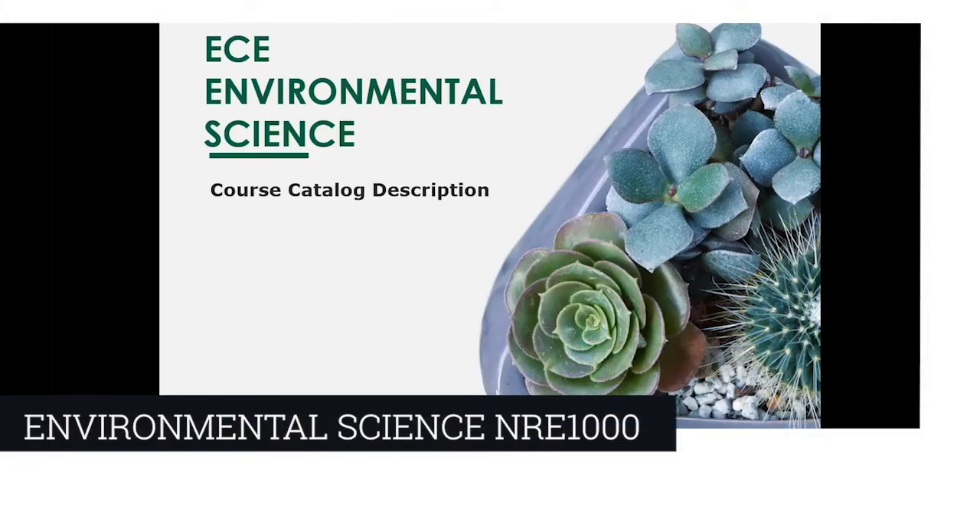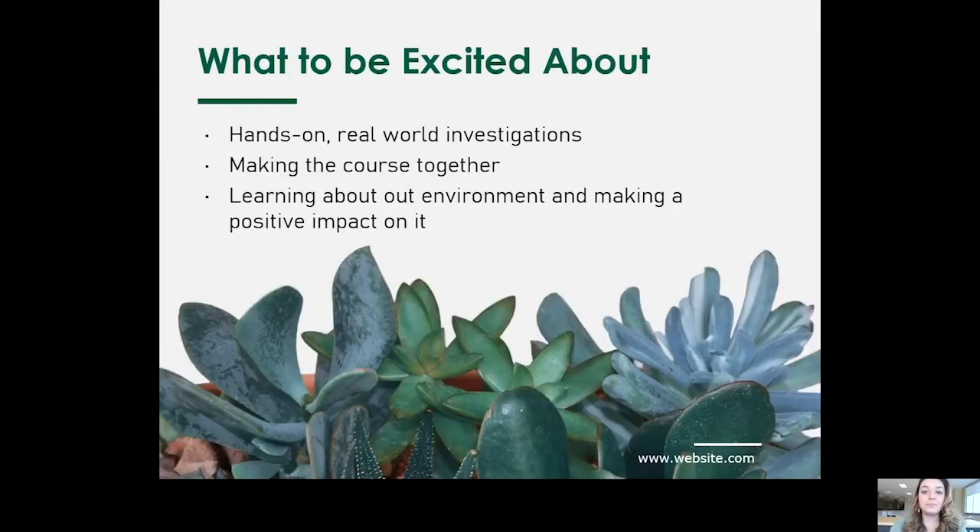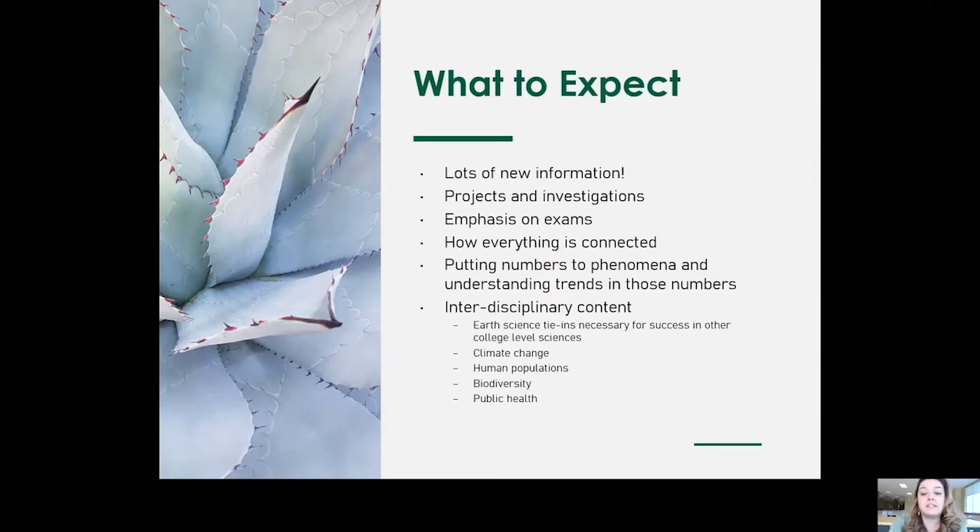Hi friends, my name is Ms. Crudell and I'm going to be telling you about ECE Environmental Science, a dual enrollment course through UConn. The course is completely revamped from the last time it was offered in the spring of 2019. This course is going to incorporate hands-on, real-world projects where we really dive into the content in a tangible way. We're going to be developing the course together, so whatever your interests are — whether it's climate change, populations, or biodiversity — that's going to drive our decisions and determine what we spend our time on.